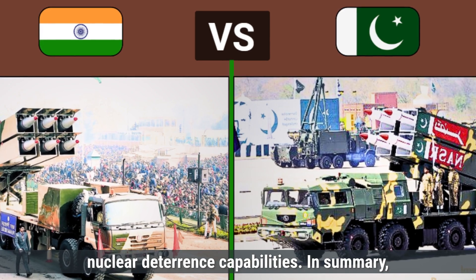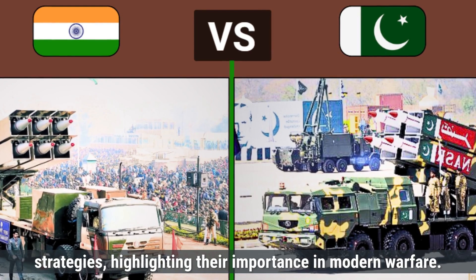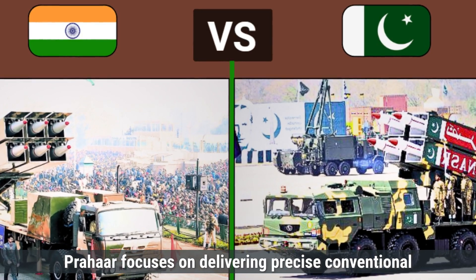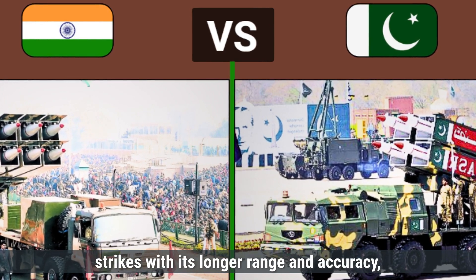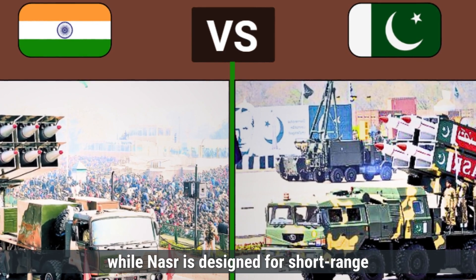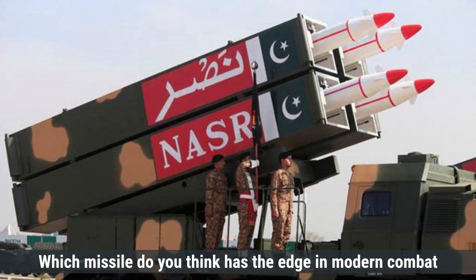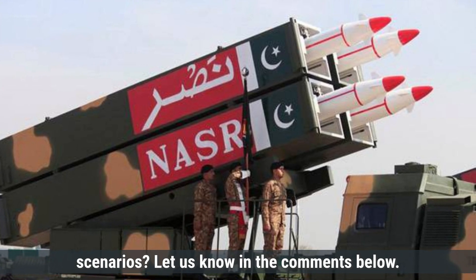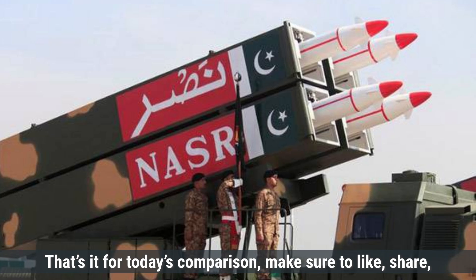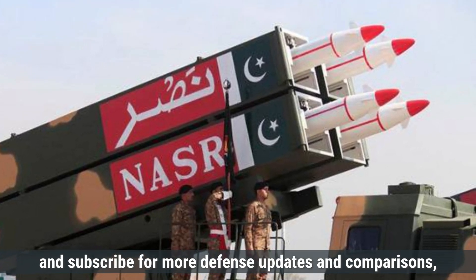In summary, each missile plays a critical role in their respective defense strategies, highlighting their importance in modern warfare. Prahar focuses on delivering precise conventional strikes with its longer range and accuracy, while Nasr is designed for short-range tactical nuclear deterrence. Which missile do you think has the edge in modern combat scenarios? Let us know in the comments below. Make sure to like, share, and subscribe for more defense updates and comparisons.